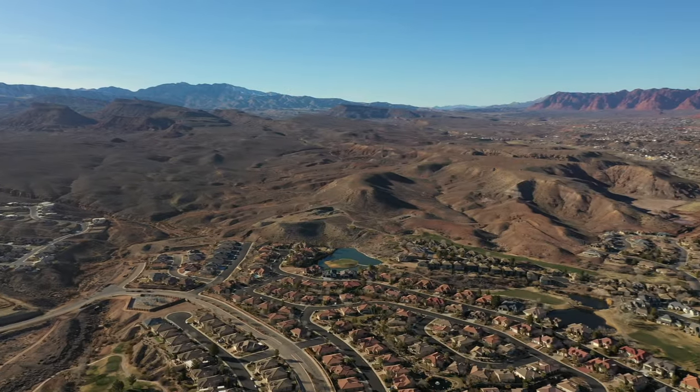But before we dive into this video, I'd like to thank you all for reaching out to us, calling us, texting us, emailing us with all of your relocation needs. We know St. George and we know Southern Utah.